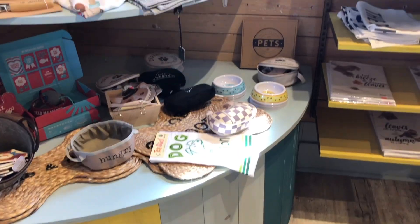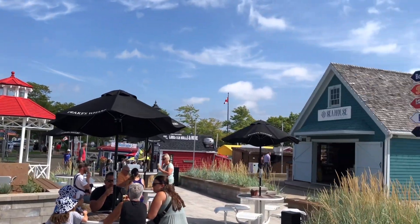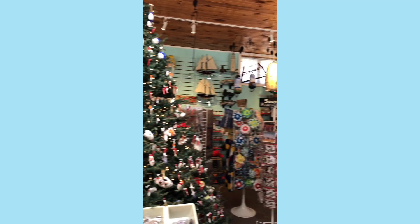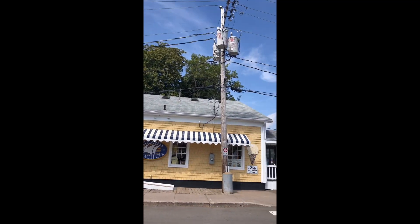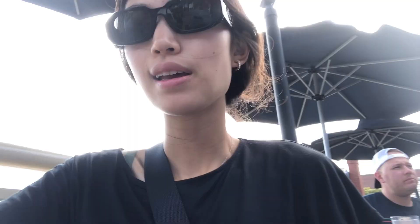The water here is so calm. Now we're going to the wharf and there's a bunch of little stores and restaurants and stuff. I just walked around and there's a bunch of food stores and gift shops all around PEI.